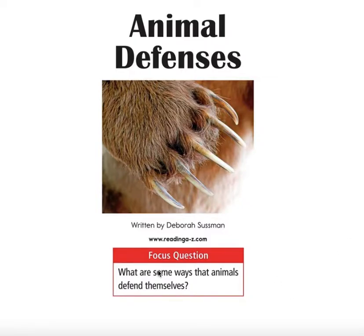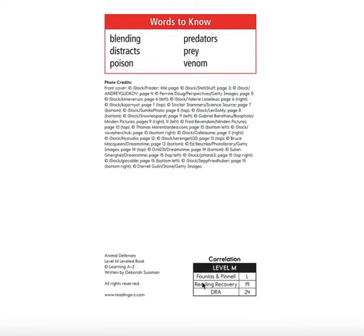Our focus question — what I want you to think about as we read is: what are some ways that animals defend themselves? Words to know: Blending, like when you're mixing together. Distracts, when you're not paying attention. Poison, when something's harmful to your body. Predators — when an animal eats other animals, they are called predators. Prey is what predators eat. And venom is also like poison.